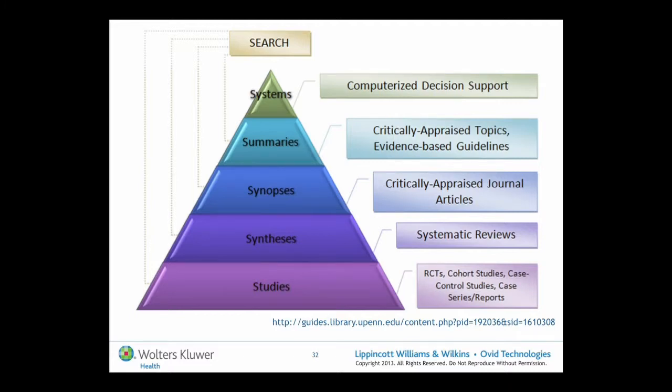An evidence-based practitioner — that is, a clinician using evidence to inform their practice — would use a similar approach of asking a question in an answerable format. But the way they'll approach their searching is quite different from the systematic reviewer, or rather the places they'll look to conduct their search.